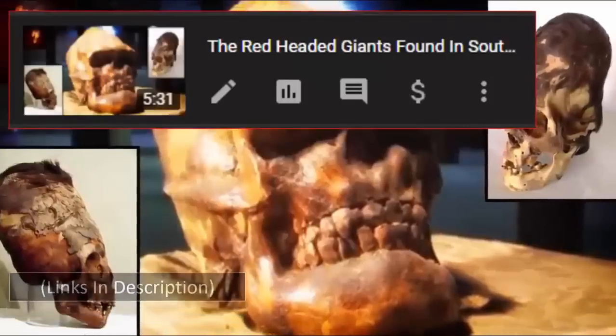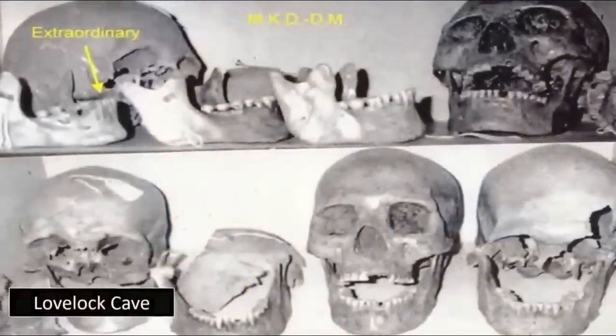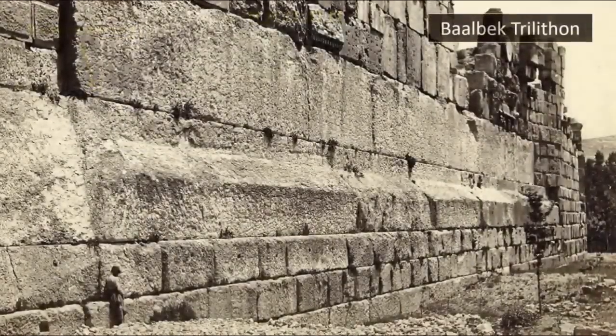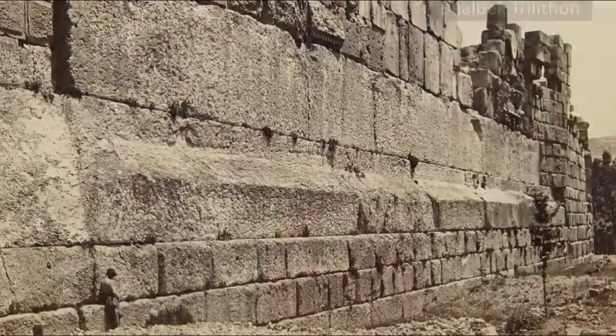Thus, one wonders: could this be a true depiction of not only the builders of the Nubian pyramids, but possibly Giza's Great Pyramids and the many other either publicly studied or covered-up structures found around the world? It is a possibility which we find incredibly compelling.